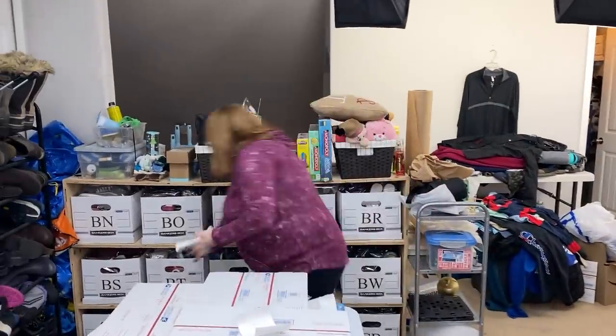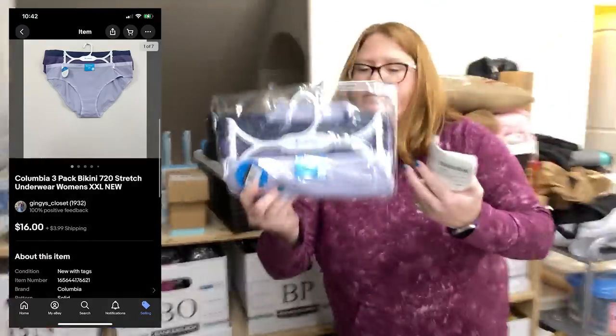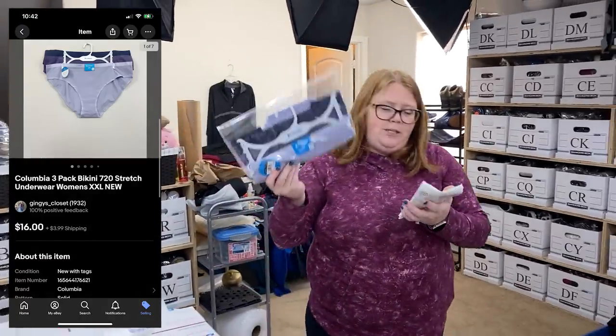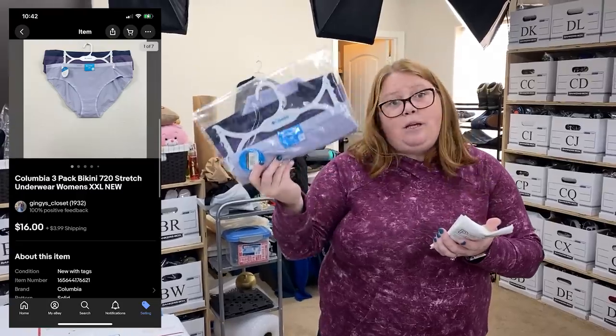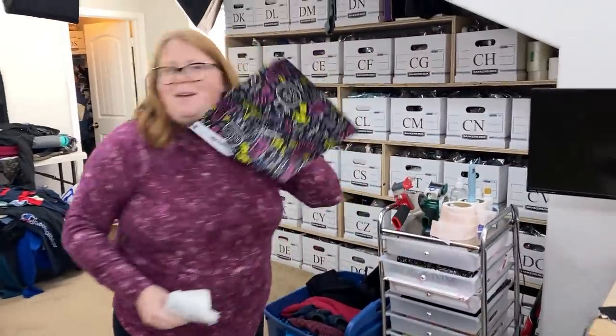Columbia — sold many of these at this point. Bought them for $5 retail arbitrage, sold them for $16 plus shipping on eBay. Another Shipping Hip mailer.